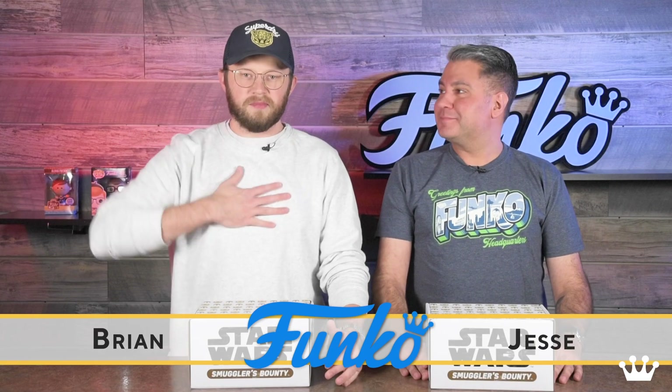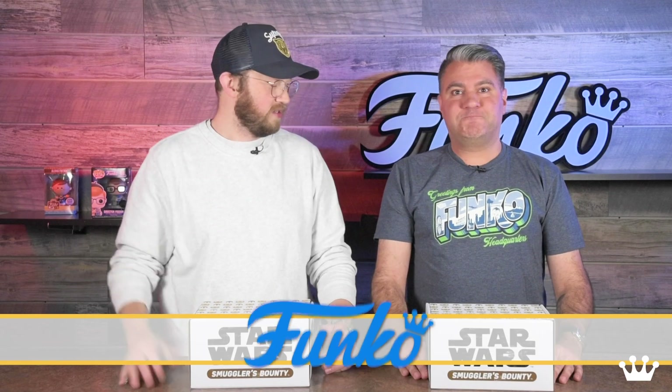Hello! Welcome to another unboxing. I'm Brian. I'm here today with Jesse. Hello. Let's get into this.